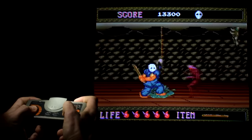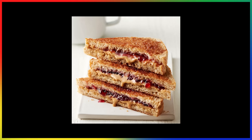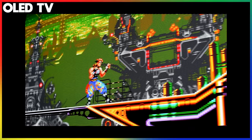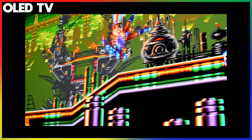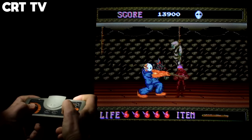Retro gaming and CRT televisions just go together like a peanut butter and jelly sandwich — unless you don't like jelly, in which case there's more than one way to make a sandwich, just like there's more than one way to play retro video games.